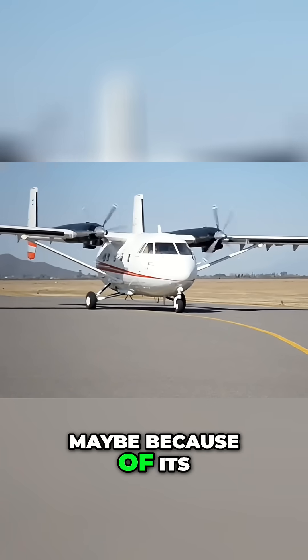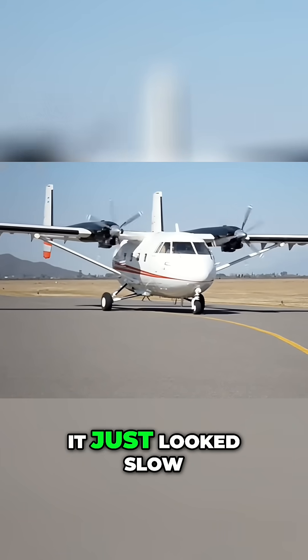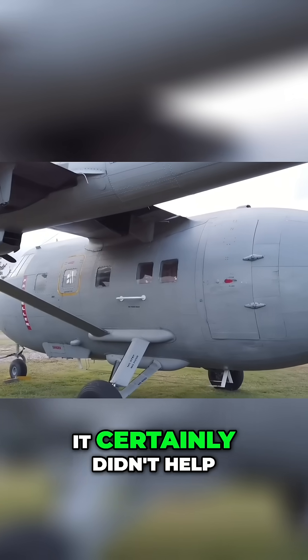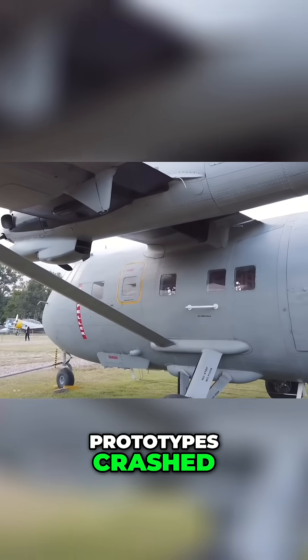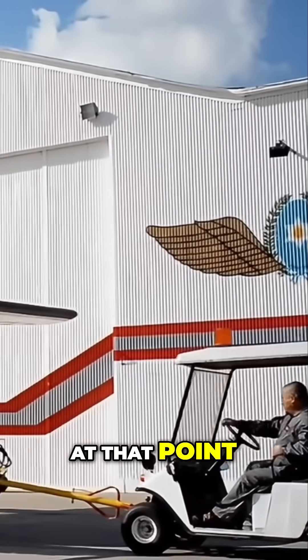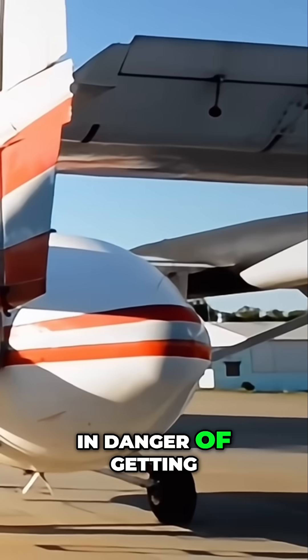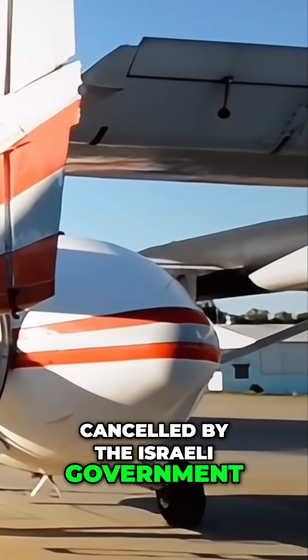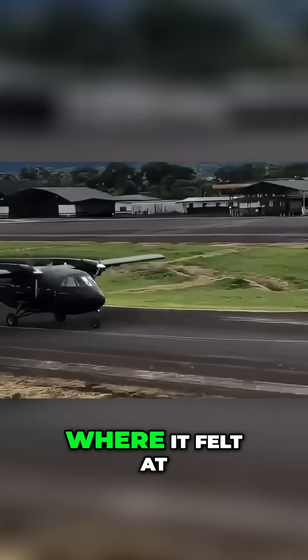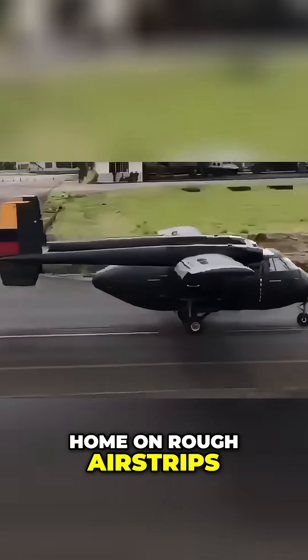Maybe because of its looks, or maybe because it just looked slow, no one seemed interested in the Arava. It certainly didn't help that one of the prototypes crashed. Even the Israeli Air Force had no interest in the portly plane, and at that point the whole program was in danger of getting cancelled by the Israeli government. Eventually the Arava sold in Central and South America, where it felt at home on rough airstrips and its wide fuselage was found quite useful.